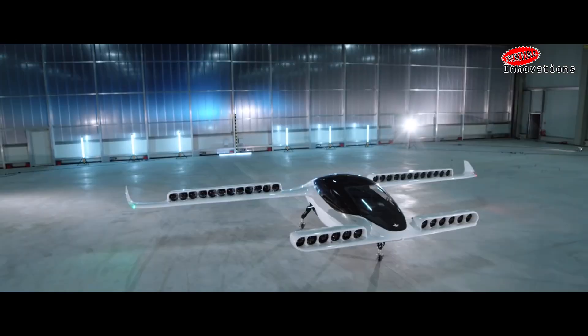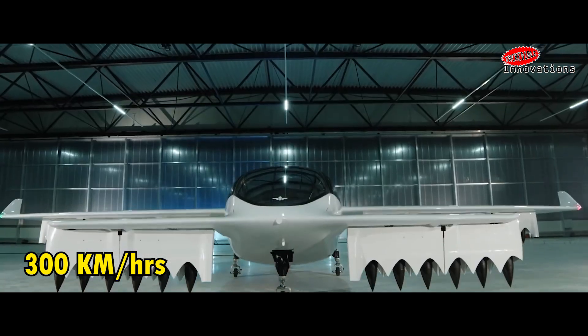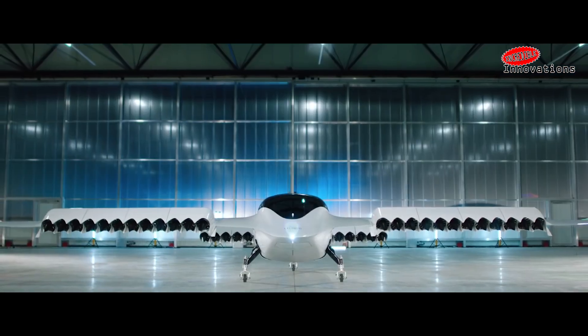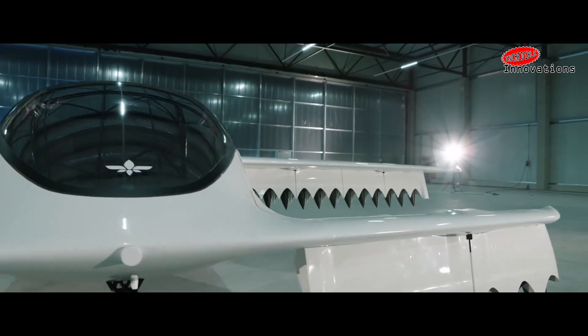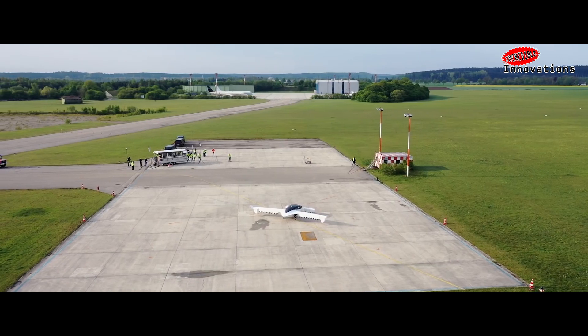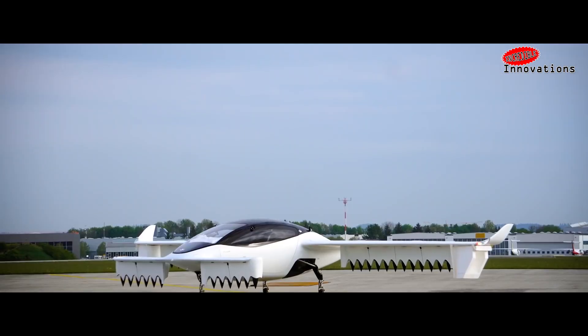In this state, the jet will apparently be able to travel at 300 kilometers per hour and cover 300 kilometers without needing to recharge. In April of 2017, Lilium managed to demonstrate the mid-air transition maneuver from hovering to forward flight with a two-seater prototype.